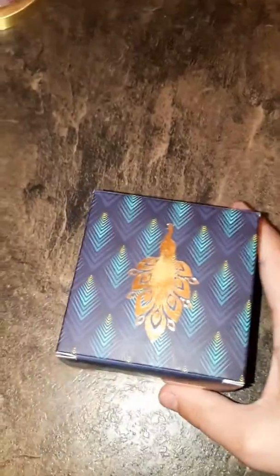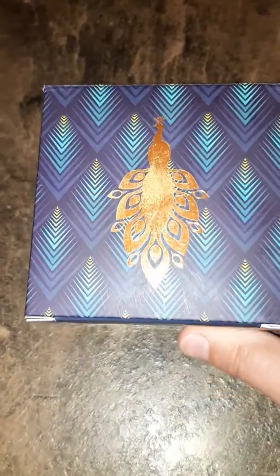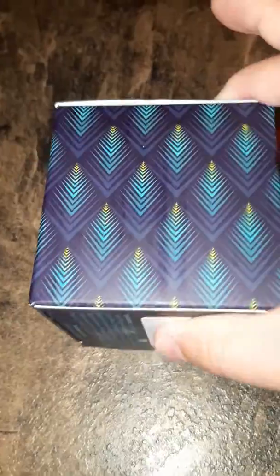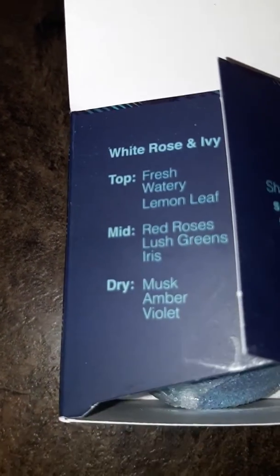Today we have a reveal for you from Scented Treasures, one of my favorite — well, my favorite company right now. This is one of their newest from their trio, and this is their Natural Beauty Bath Balm. Look how pretty this box is — it's just so colorful on all sides with this beautiful gold foil peacock. I like that they also have their scent notes listed on the inner leaflet.